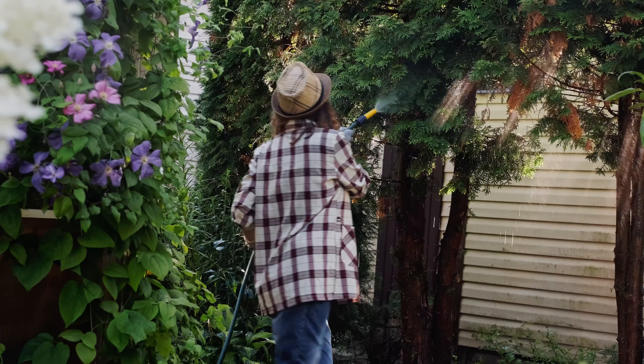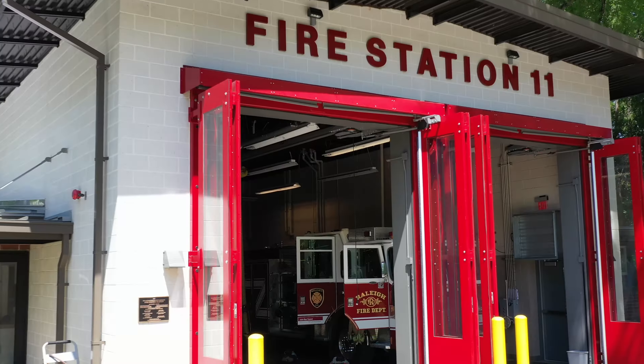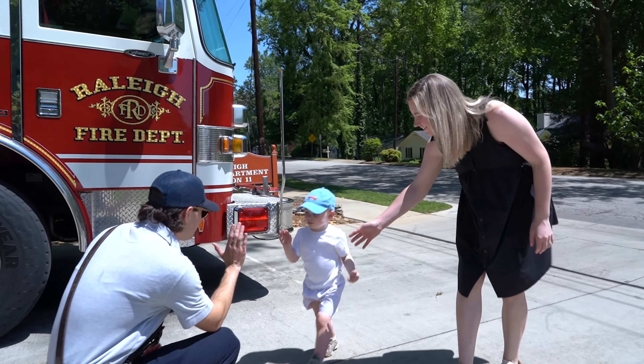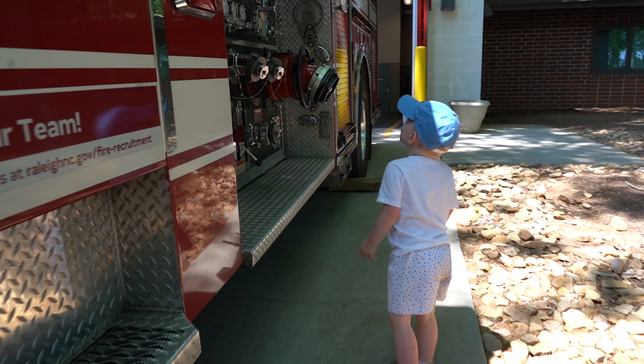But the best thing about it is I think it encourages neighbors to keep their yards nice, to make the things around you beautiful. So our two and a half year old son, Charles, loves to go visit the fire station. We'll take walks up there and talk to the firemen, get to know them, look at the fire truck.